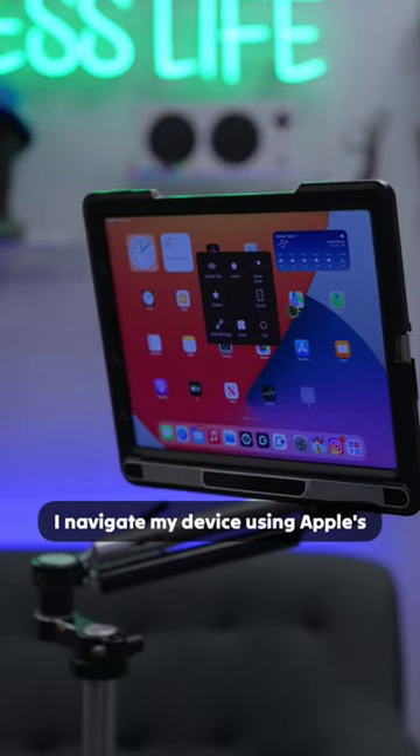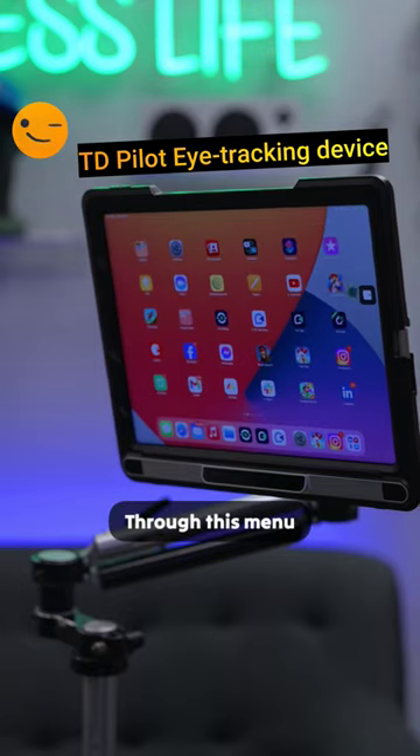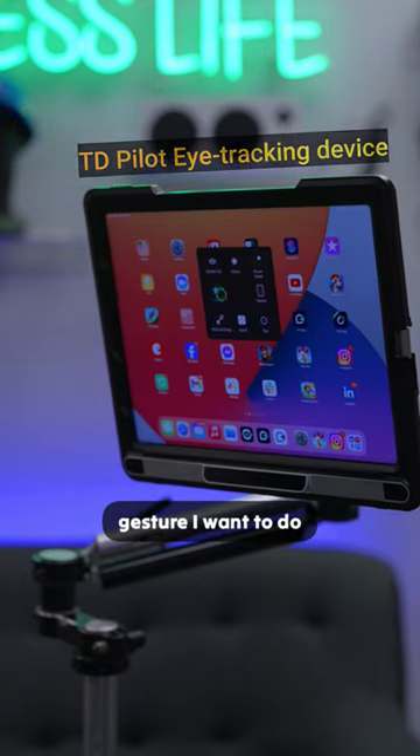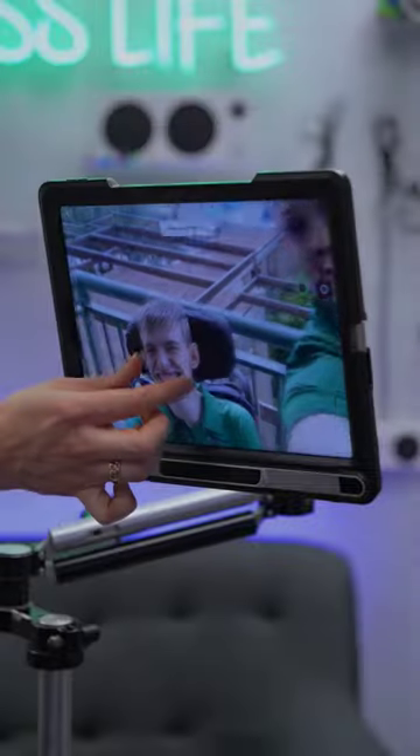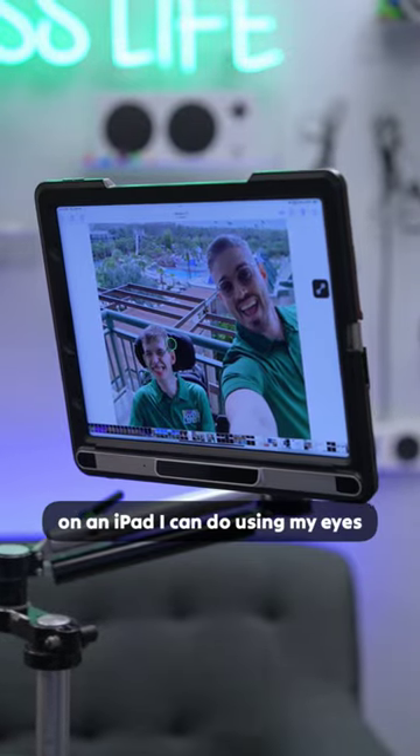I navigate my device using Apple's assistive touch controls. Through this menu, I can select what type of gesture I want to do. Anything you can do using your fingers on an iPad, I can do using my eyes.